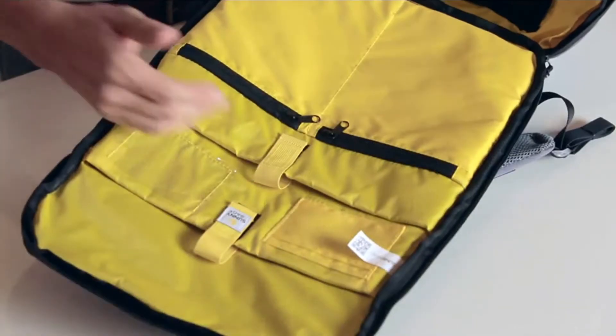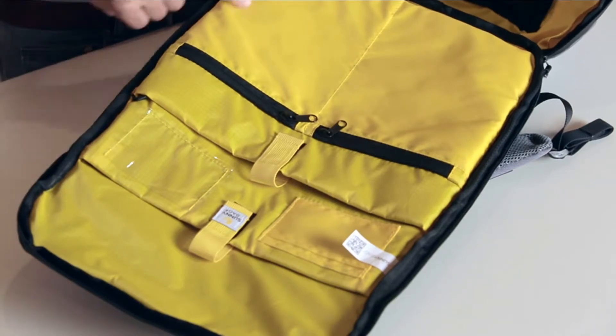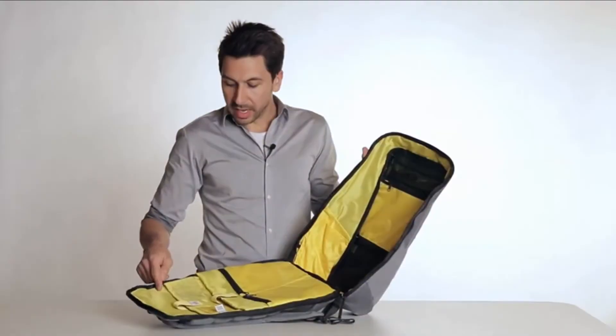It is absolutely safe to charge your gadgets directly from the solar panel. Alternatively, you can save the solar energy in a power bank and use it later on.